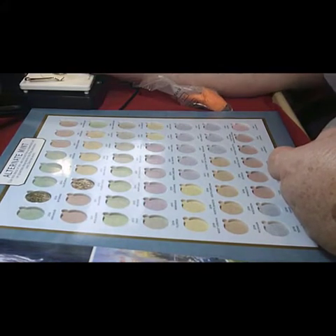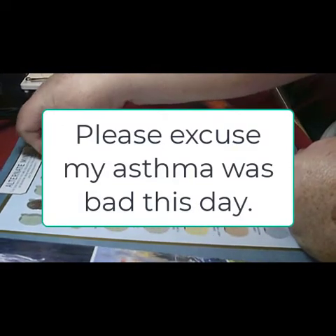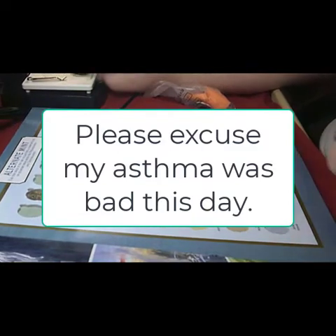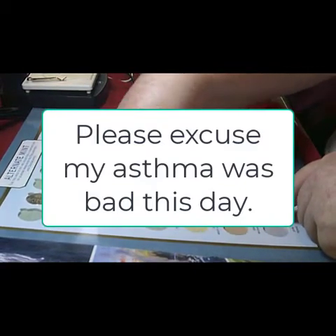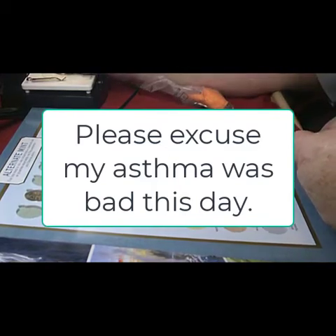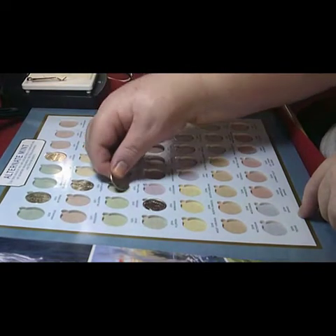This one is the Mammoth and it's Oregon from 2010. Then 2015 and it's a Homestead, and that is Nebraska — 2015 Nebraska. Let's keep going. The next one is Maryland and that is Fort McHenry, 2013 Maryland.